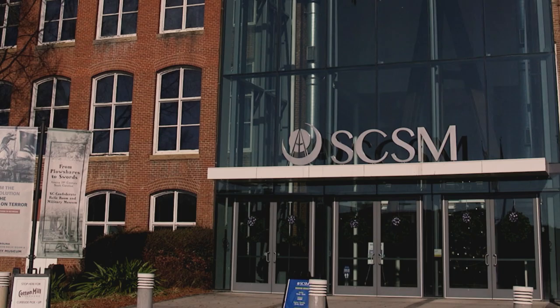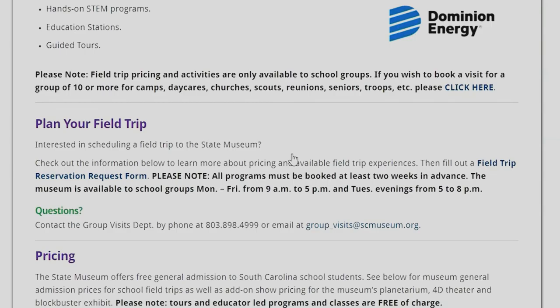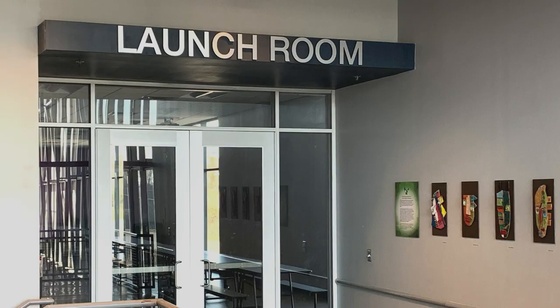When you book a field trip here at the State Museum, we take really good care of you and help you through each step of the process — from booking the trips and finding out what's available, to getting your lunches to the lunchroom, and all the free classes that we have to offer.